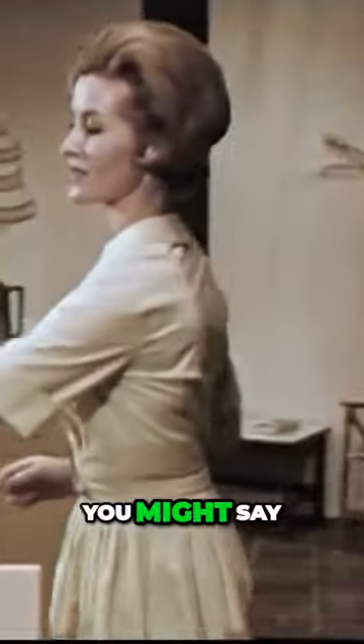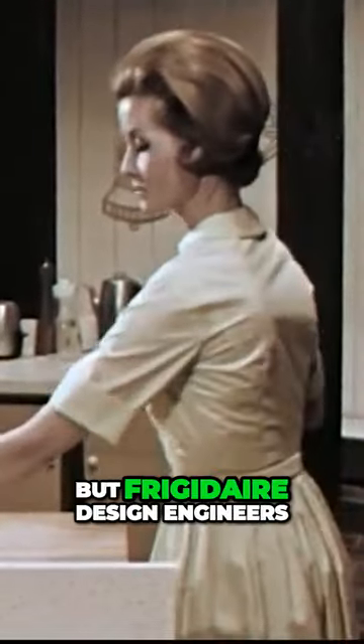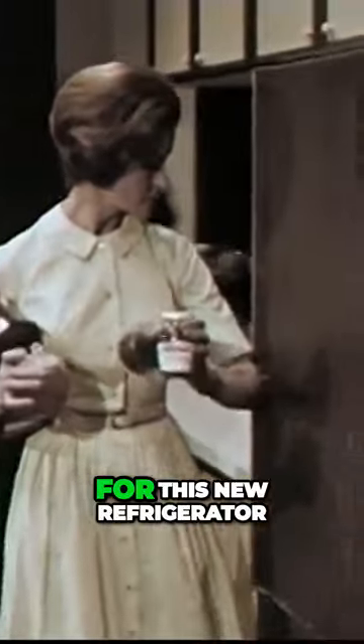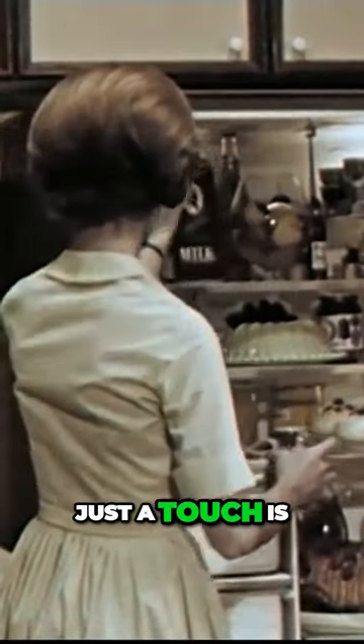One moment when you might say she had her hands full. But Frigidaire design engineers have anticipated such occasions, for this new refrigerator has an electric door. Just a touch is all that's needed.